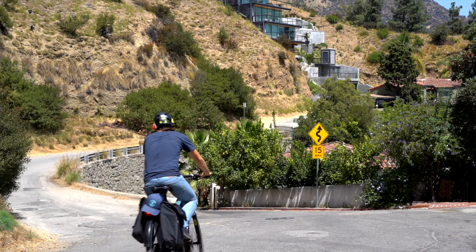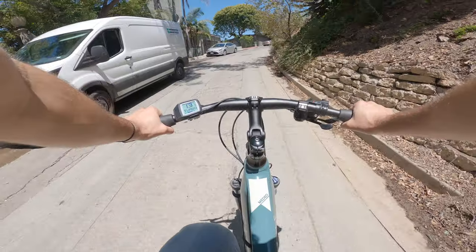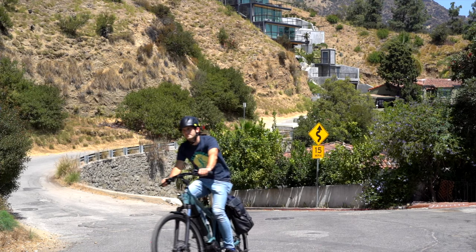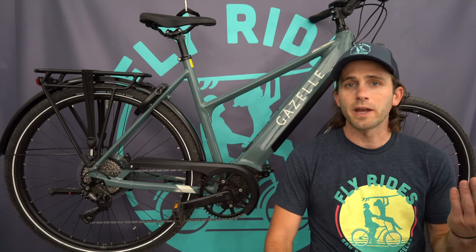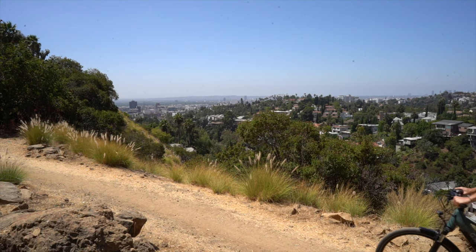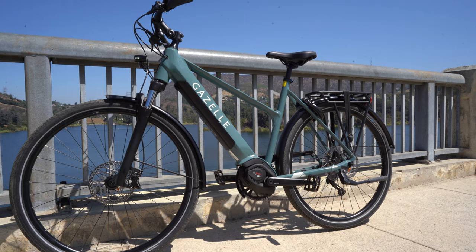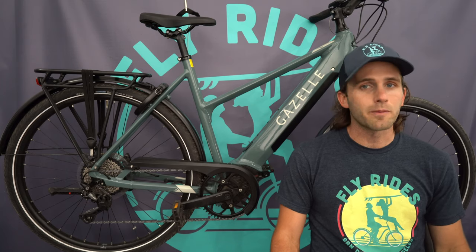The Bosch Generation 4 Speed motor with 85 newton meters of torque makes hills basically negligible — you don't even feel them. The 10-speed derailleur with an 11 to 42 cassette is plenty, especially paired with that motor. Gazelle's designs are always incredible — they look like standard bikes, which is a bonus. There's a refined look to it; you feel like you're on a regular bike, which is something the reviewer really appreciates.